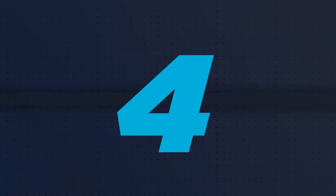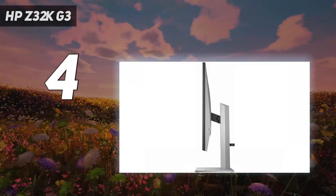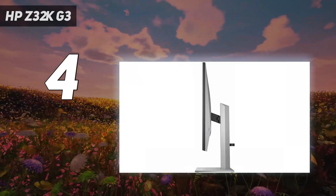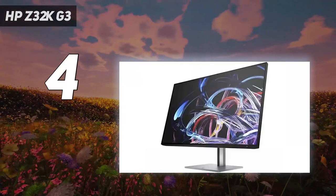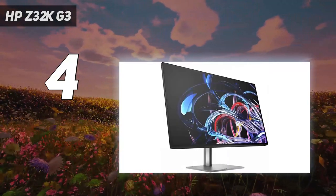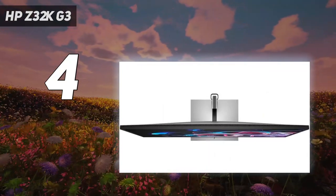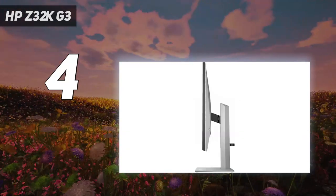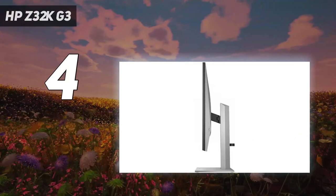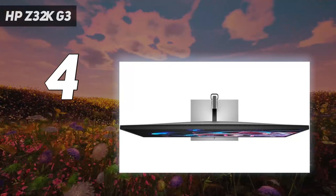Coming in at number 4: the HP Z32K G3. This monitor is for those who want a ginormous 4K screen that can display apps without scaling and don't mind paying more to get it. The Z32K G3 has the same kind of IPS Black technology found in our top 4K monitor pick, giving the monitor great contrast and superb color accuracy. It has 100W of USB-C power delivery and also supports Thunderbolt 4, which means you could connect two of these monitors to your computer with one USB-C cable, and it has a bunch of USB ports for connecting peripherals.